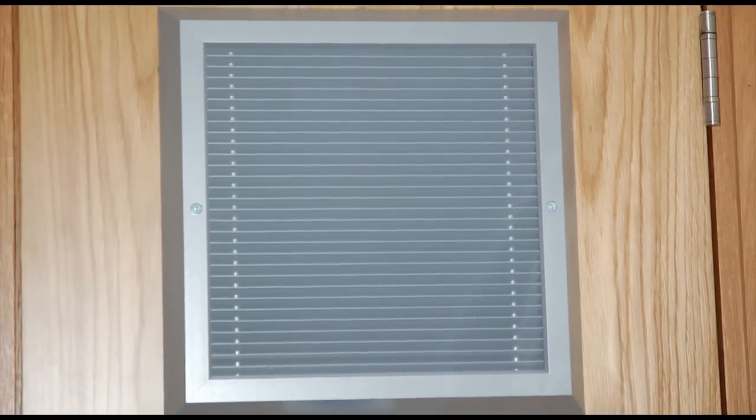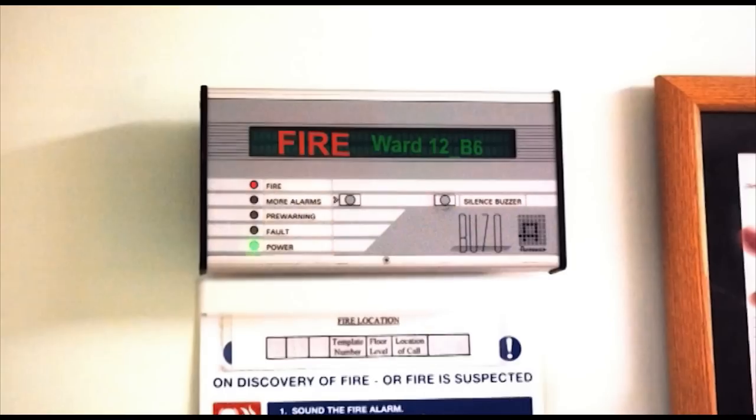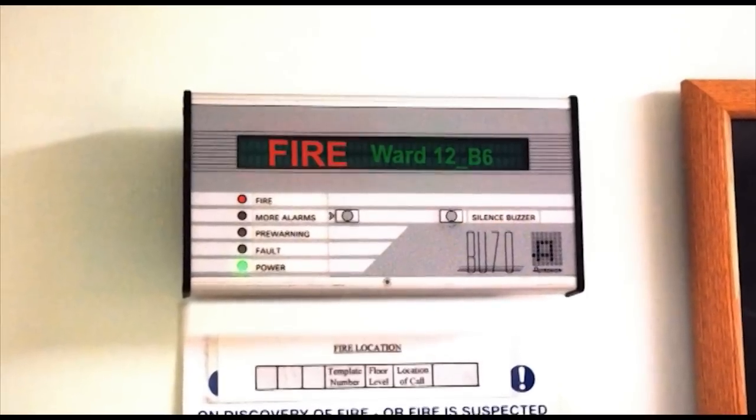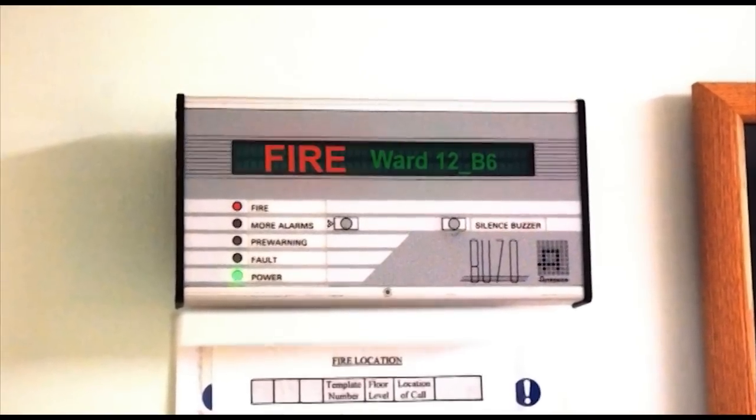If a fire door protecting a means of escape is fitted with an air transfer grill, it needs to be a type that is linked to a suitable fire detection alarm system. The fire risk assessor should check that the operation of any air transfer grills has been regularly checked and recorded.